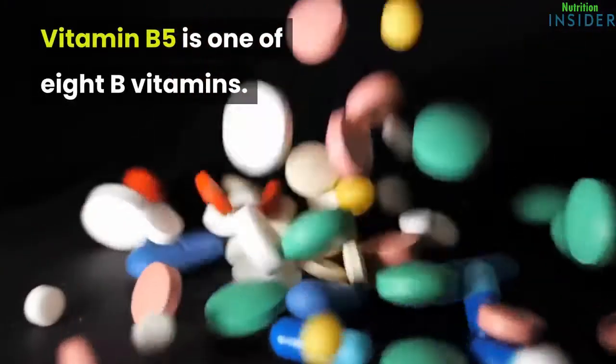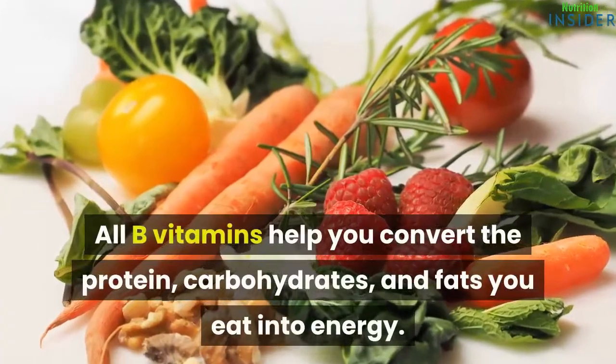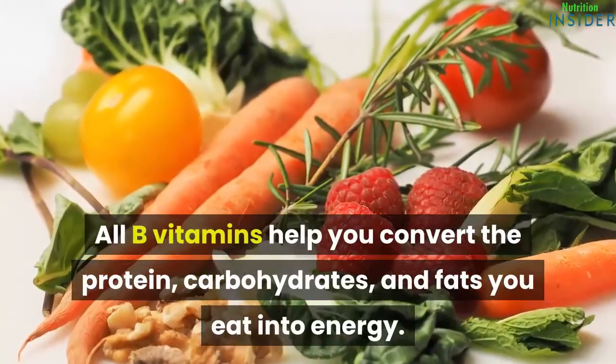Vitamin B5 is one of eight B vitamins. All B vitamins help you convert the protein, carbohydrates, and fats you eat into energy.